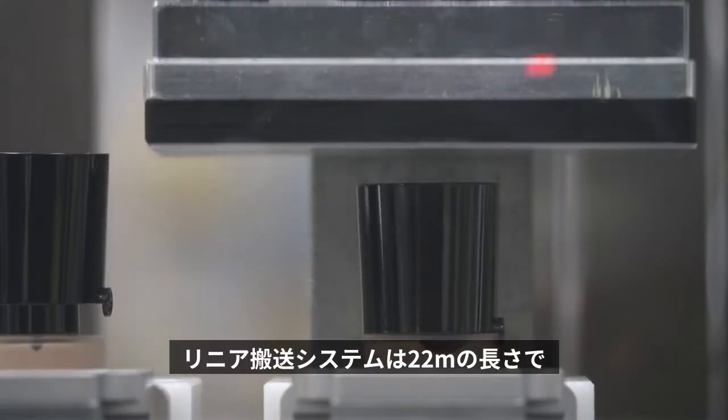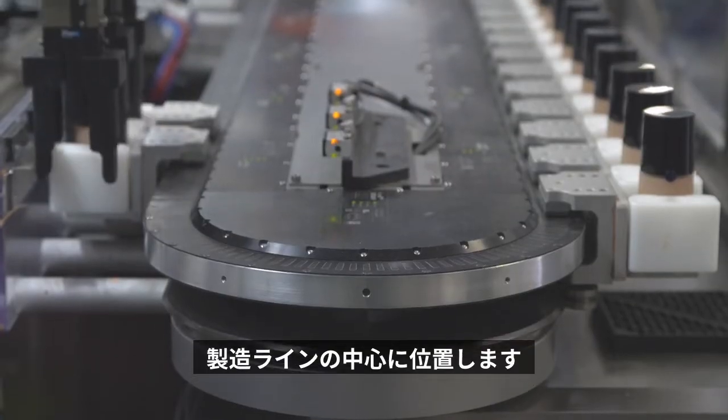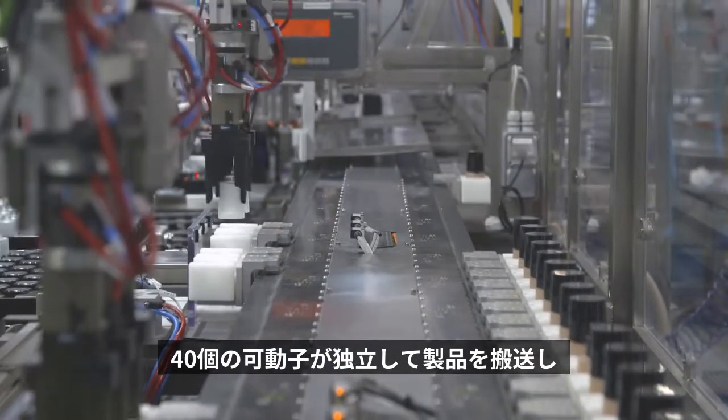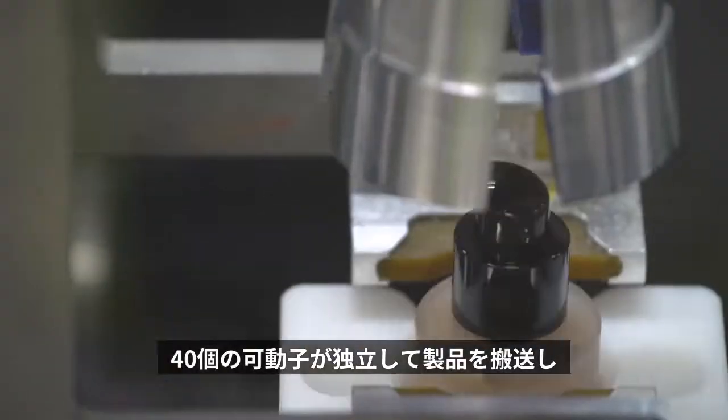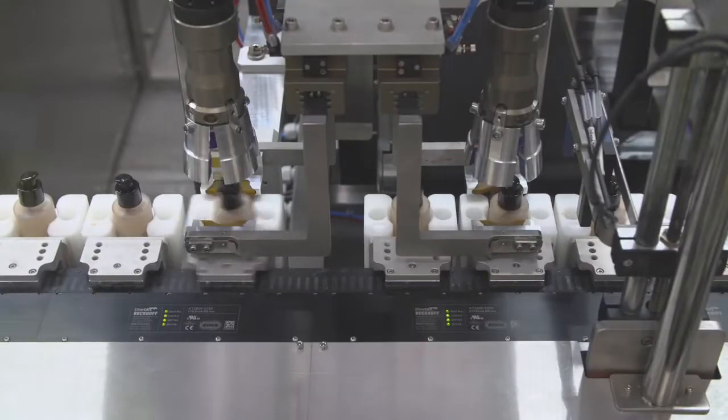The linear transport system is 22 meters long and is at the heart of the line. It has 40 movers that enable individual product transport between the various processing stations. But L'Oréal also wants to address other challenges of the 21st century, such as complexity and flexibility, especially in production control.